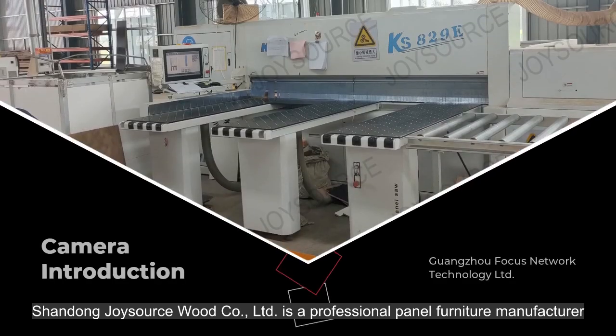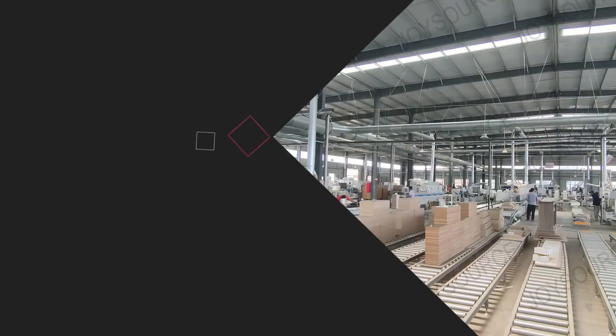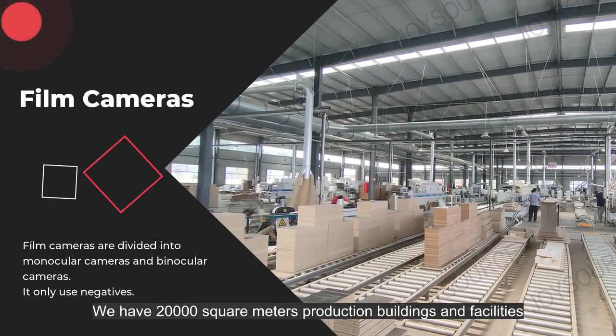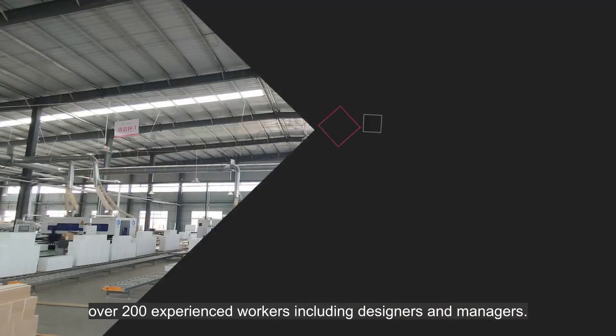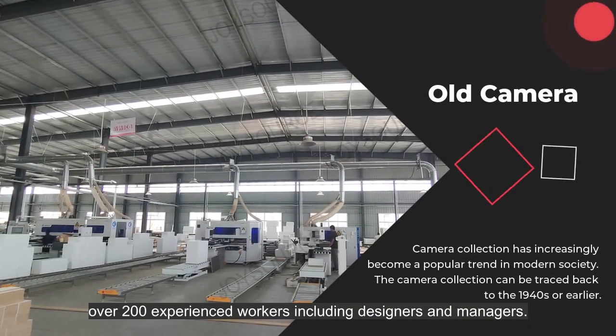Shandong JoySource Wood Company Limited is a professional panel furniture manufacturer. We have 20,000 square meters of production buildings and facilities, and over 200 experienced workers including designers and managers.